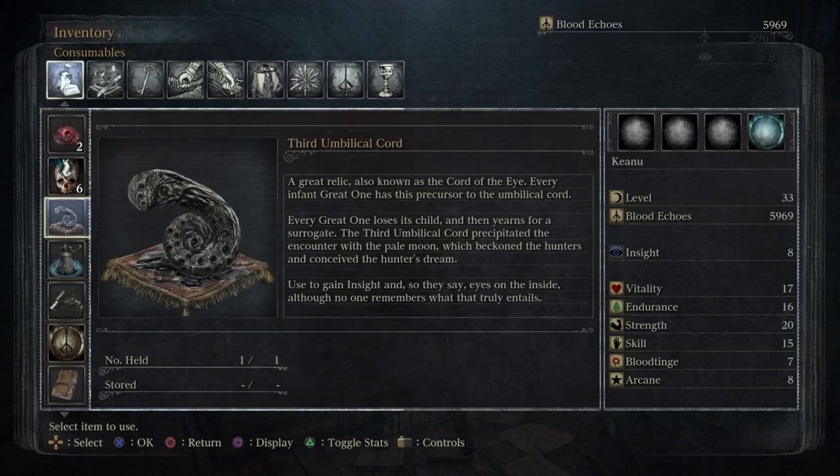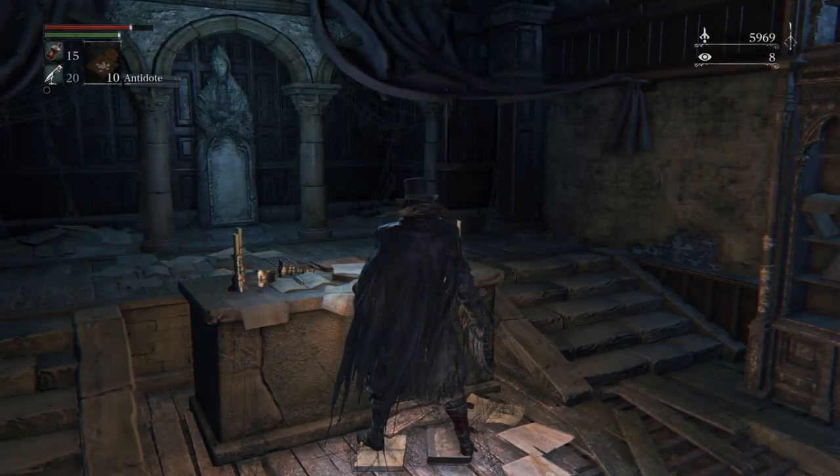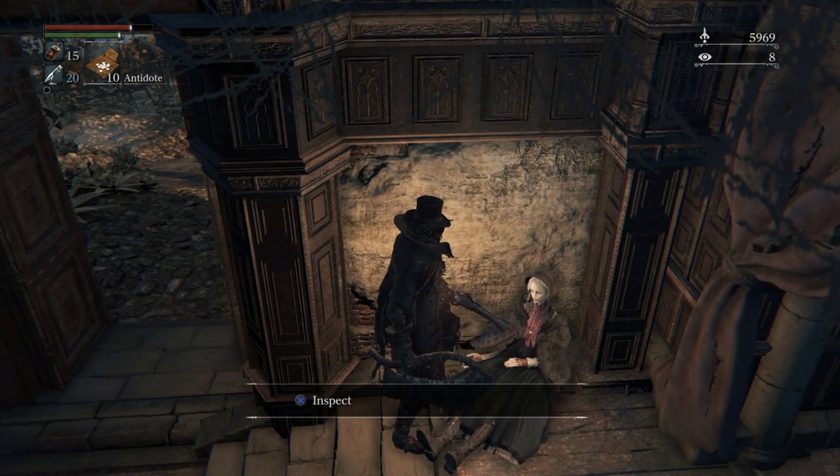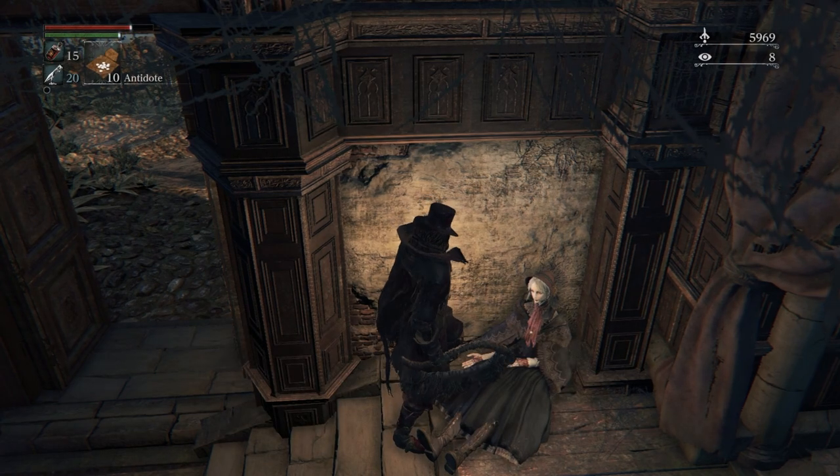Third Umbilical Cord — a great relic also known as the Cord of the Eye. Every infant Great One has this precursor to the umbilical cord. Every Great One loses its child and yearns for a surrogate. The Third Umbilical Cord precipitated the encounter with the pale moon, which beckoned the hunters and conceived the Hunter's Dream. Used to gain Insight — and so they say, eyes on the inside. We're going to find out more about that later. It's fascinating, mysterious, crazy. And check this out — there's a doll, another one, dead — an abandoned doll.